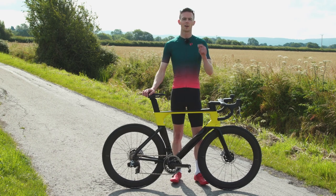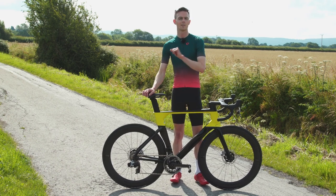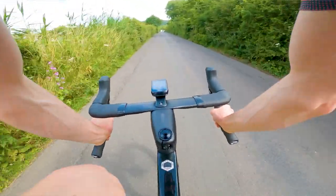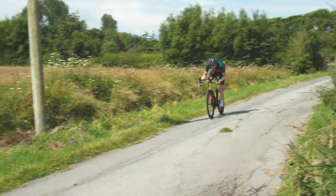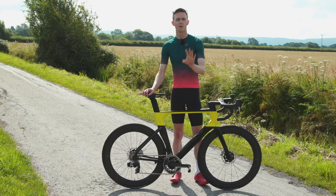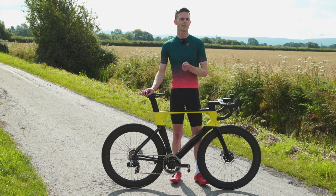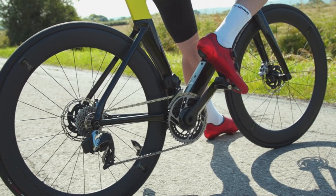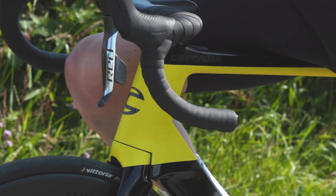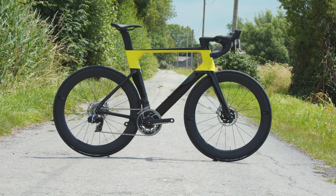If you've been paying attention to bike releases of late, you may well think the aero bike is dead. Many of the biggest brands have released do-it-all models said to be equal parts aero bullet and lightweight climbing machine. However, being the aero evangelist that I am, I don't think the aero bike is dead yet — and if you want to know why, you only have to look at a bike like this: the Cannondale System 6.